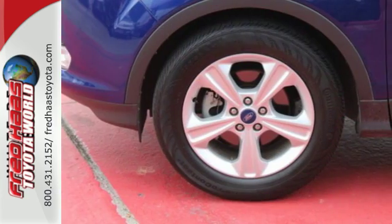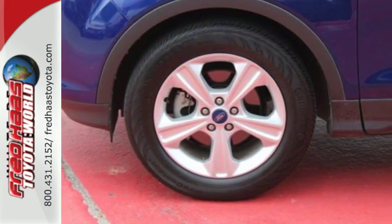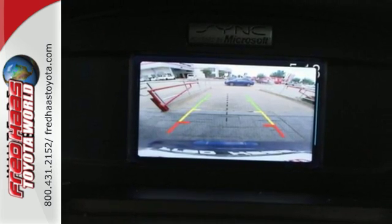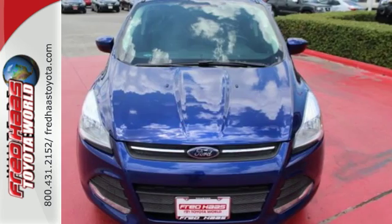Plus, it provides plenty of safety for your family with multiple airbags, stability and traction control, and anti-lock brakes with brake assist. Your family will love this Escape.